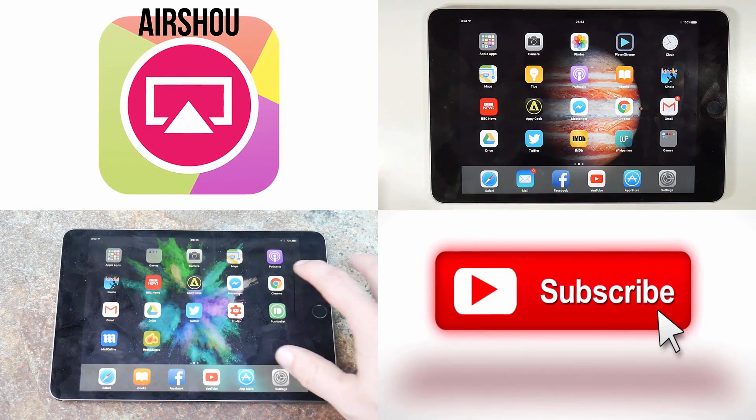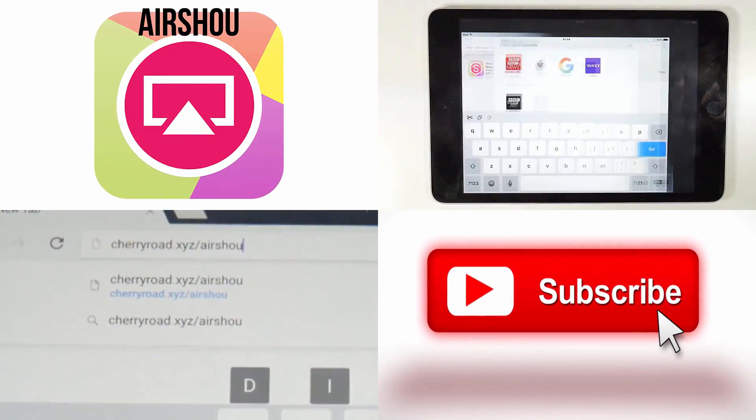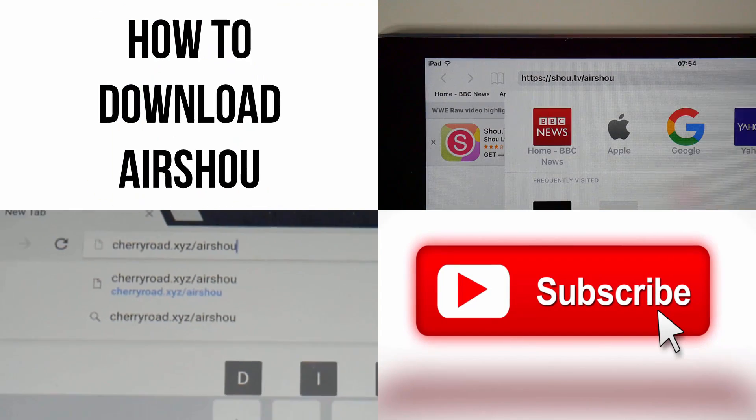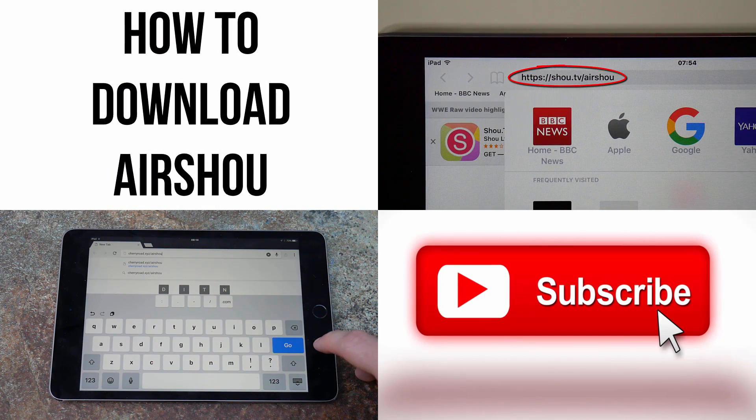If you enjoyed this video, don't forget to give it a thumbs up. And if you want more iOS screen recording content, you need to subscribe to the Video Gadgets Journal. Otherwise, enjoy the rest of your tech day — bye for now.